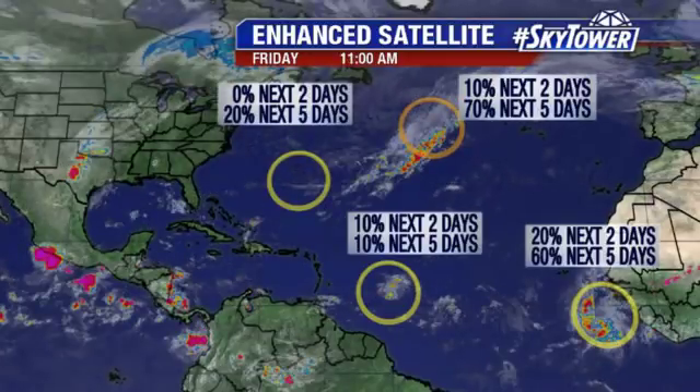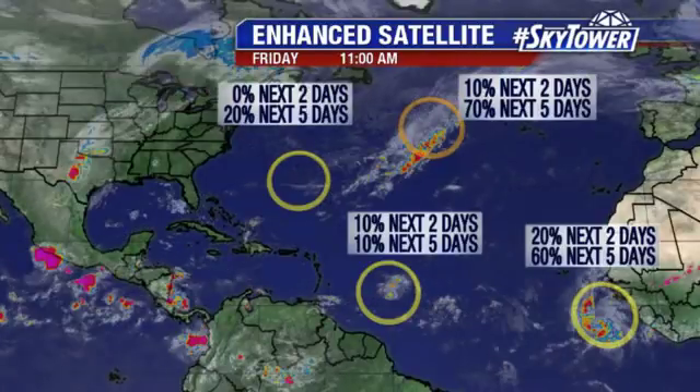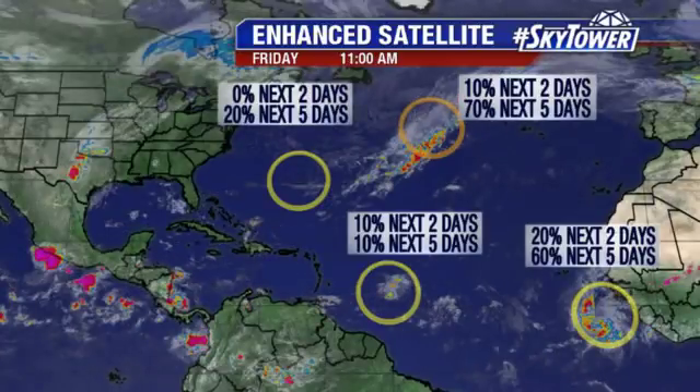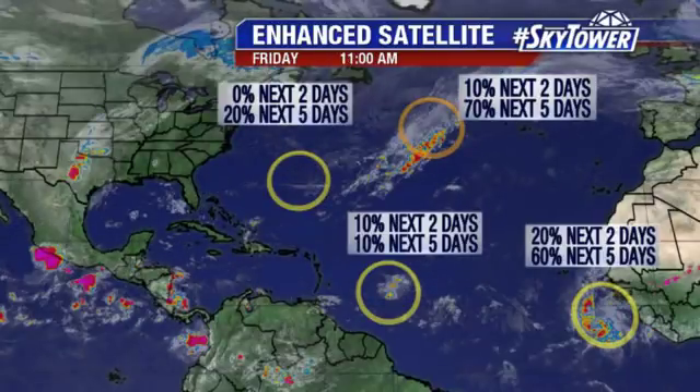Computer models just kind of have it meandering out over open waters for several days, so not a huge concern with that. We'll continue to watch it and let you know what happens. Another area over towards Bermuda — this is just a very shallow system right now. It really doesn't look all that promising that anything will develop with that. That has been designated as Invest 98.